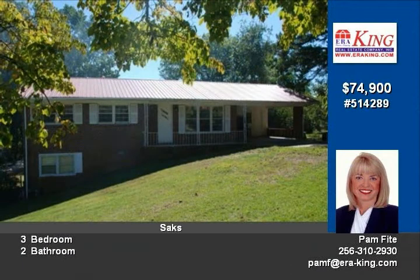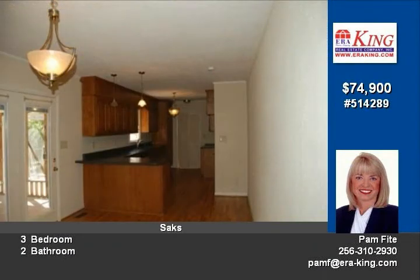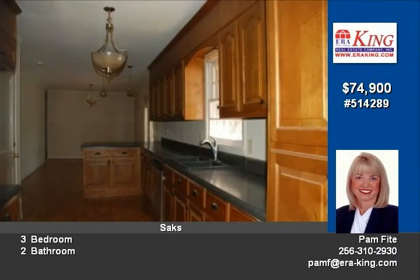The entire main floor has newly refinished hardwoods that are beautiful. There's new carpet in the lower level family room that also features a large brick fireplace.